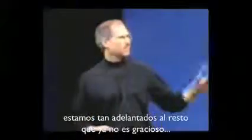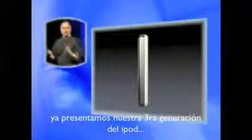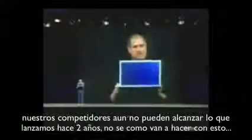We are so far ahead of anybody, it's not good. We just introduced our third generation iPod. Our competitors haven't even caught up with our first generation yet. We're in our third. Our competitors haven't even caught up with what we introduced two years ago. I don't know what they're going to do about this.